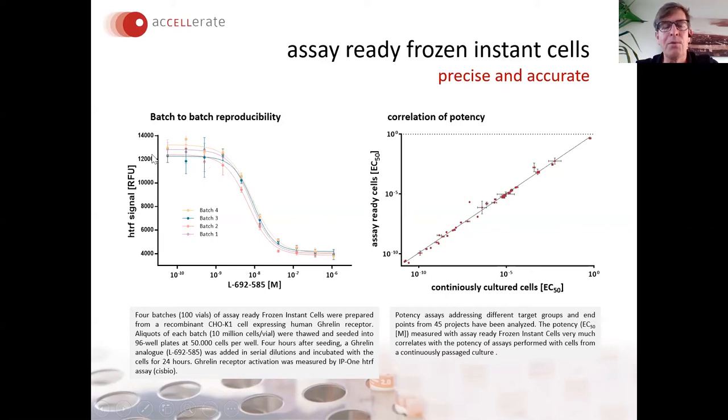This is a really precise and accurate method. The left chart shows four independently prepared batches of assay-ready cells from a recombinant GPCR-expressing cell line — those four independent assays performed more or less identically in an HTRF assay. The chart on the right shows a correlation over 45 different projects comparing assay-ready cells with cells from a continuous maintenance culture — including reporter gene assays, HTRF assays, proliferation assays, and patch clamp — and we saw a really great EC50 correlation between assay-ready and continuously cultured cells.